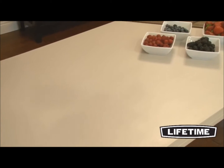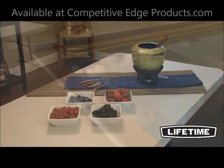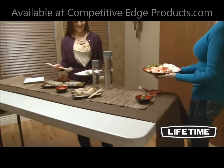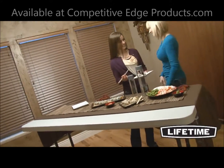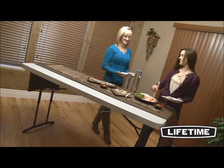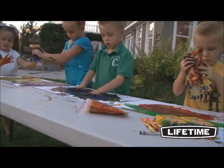With quality construction and innovative designs, Lifetime Products creates a variety of lifestyle products to meet your needs and has revolutionized the folding tables and chairs industry. This 6-foot adjustable height folding table from Lifetime Products is the perfect addition to your next barbecue, meeting, or family get-together.